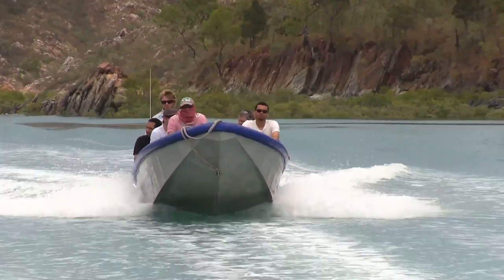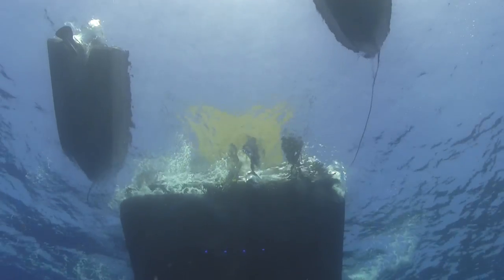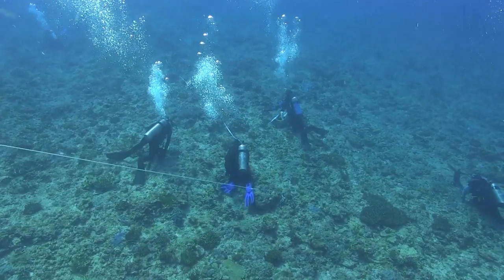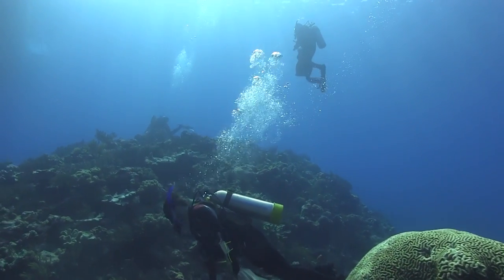The Western Australian Museum with partner agencies have been leading marine biodiversity surveys along the Kimberley coast, out as far as the edge of the continental shelf. Here are some of the interesting trends discovered by the researchers involved in these surveys.